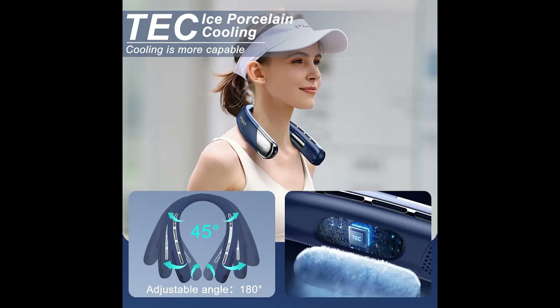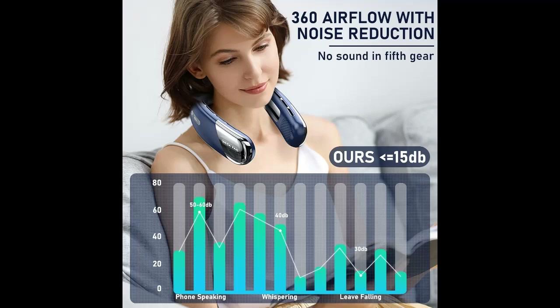The 360-degree surrounding cold wind ring neck cooling instantly cools the whole body from head to back. A global balanced wind system creates a healthy surrounding wind.